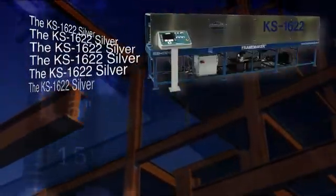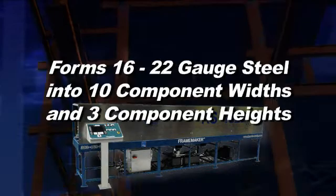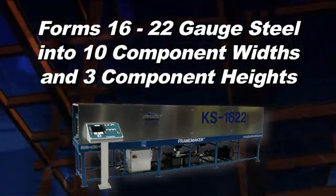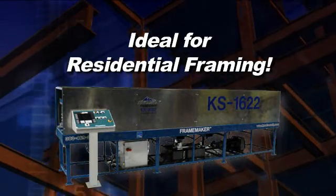The KS1622 Frame Maker. The KS1622 Silver is a strong, versatile, and fast track framing machine. It is able to form stud and track components in 10 different widths and three different heights out of 22 to 16 gauge steel at a speed of up to 75 feet per minute. It's ideal for residential framing.